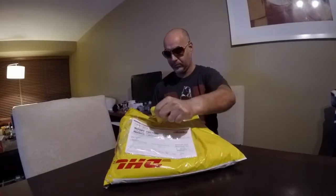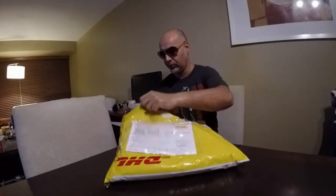So without further ado, I just received this package today. Let's take a look and see what we have. Bear with me — I'm going to keep the glasses on for the safest way to do this. Here we go, ladies and gentlemen.